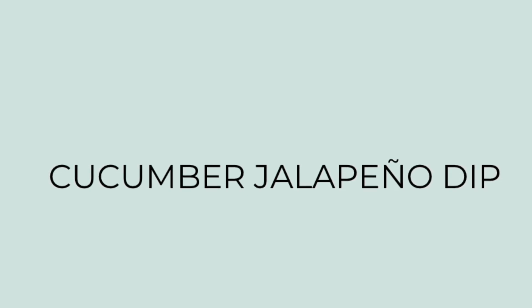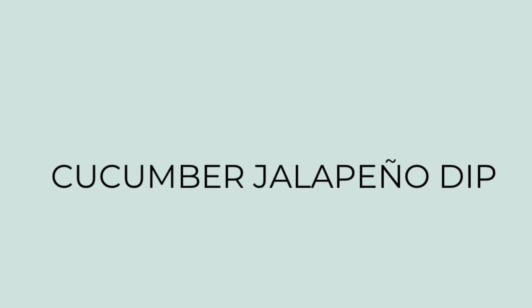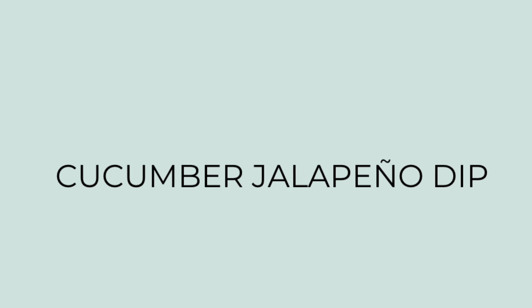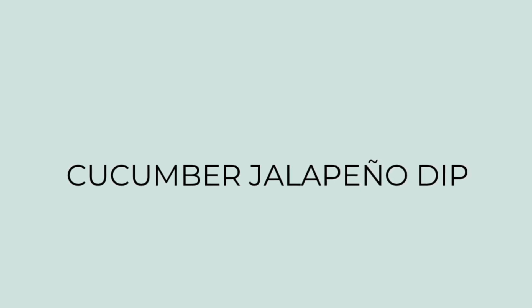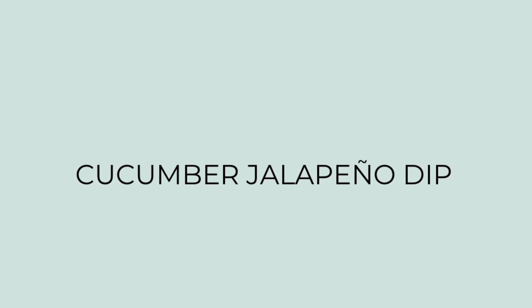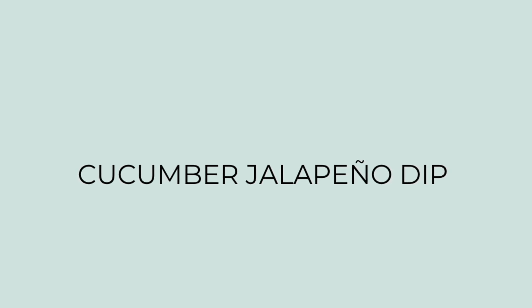First up is a cucumber jalapeño dip. There is a place outside of Nashville in Nolensville, Tennessee called the Nolensville Feed Mill. It's an Amish market and for the past several summers towards the end of summer, they have this cucumber jalapeño dip and it is incredibly delicious — not like any other dip I've ever had. I legit crave this dip, but it's so hard to get because they only make it for a couple weeks and it usually sells out pretty quickly. I've been craving it and decided I've got to figure out how to make this myself. So I looked on their Facebook page and saw a couple of posts where they listed the ingredients. I couldn't find an exact recipe online, but this was easy and really spot on to their dip.